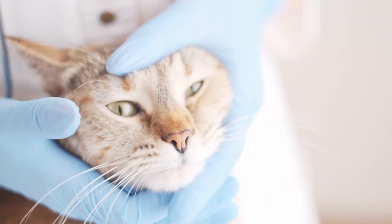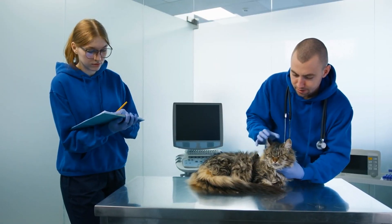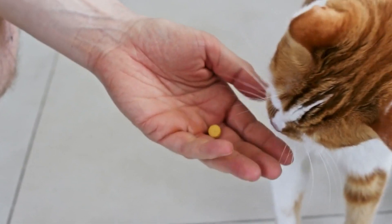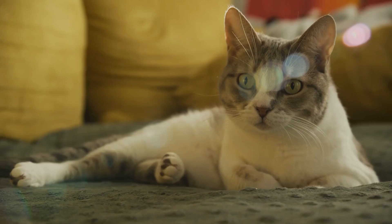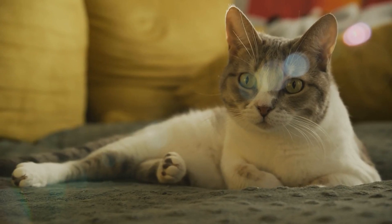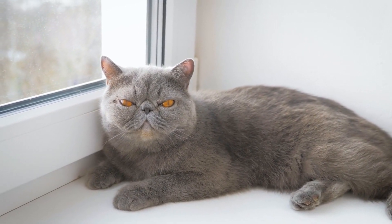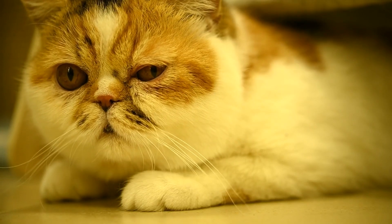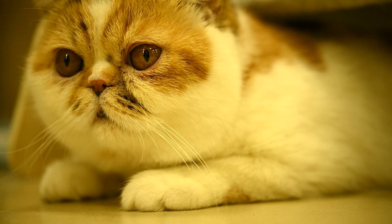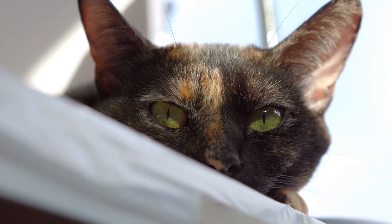Once the underlying cause is identified, the treatment will be tailored to that diagnosis. This could involve eye medications, systemic medications, treatment for toxin exposure, supportive care, or in more serious instances, surgery. Many eye problems can be managed at home with prescribed medication and care, but only after a vet has made a proper diagnosis. Never try to treat your cat's eye issues on your own — if their pupils suddenly change, it could be a symptom of something serious, and attempting to fix it without expert veterinary help could make things worse and delay the essential care your cat truly needs.